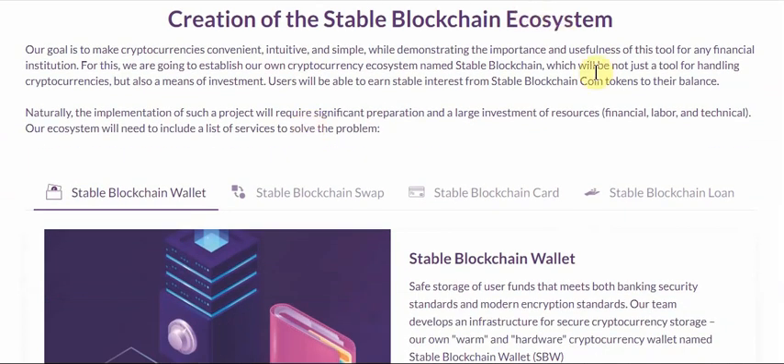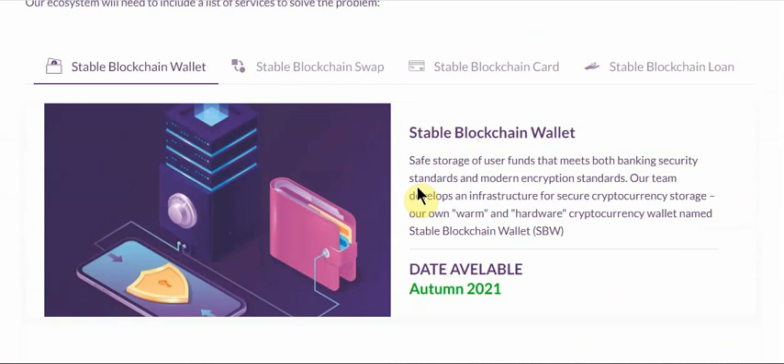Now we check the ecosystem components. First is the wallet — Stable Blockchain Wallet — safe storage for user funds that meets both banking security standards and modern encryption standards. Their team developed infrastructure for secure cryptocurrency storage with their own warm and hardware cryptocurrency wallet named Stable Blockchain Wallet.